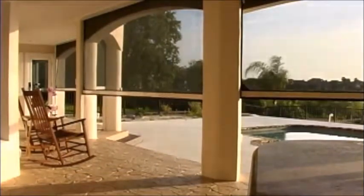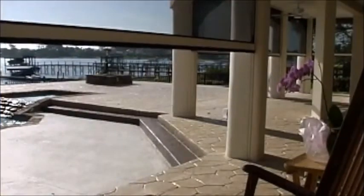During use, you'll experience the ultimate comfort and convenience of having privacy and protection from the sun and insects. When retracted, the screen is safely stored in its housing.